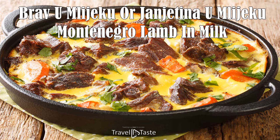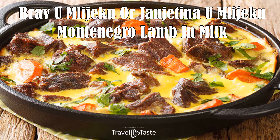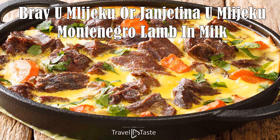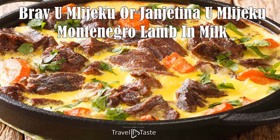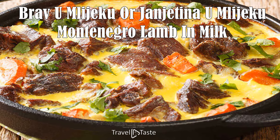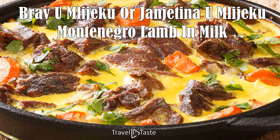Brav u Mlijeku, or Janjetina u Mlijeku — Montenegro lamb in milk — is a regional specialty available in northern Montenegro. The lamb slowly simmers in milk with potatoes, carrots, fennel, rosemary, garlic, parsley, and spices.